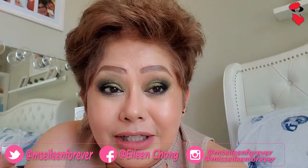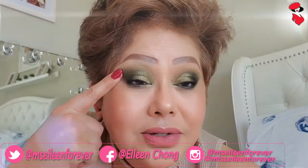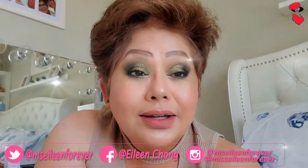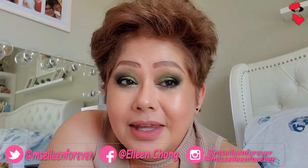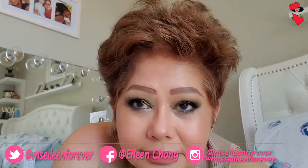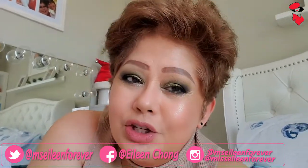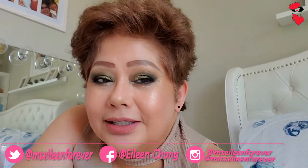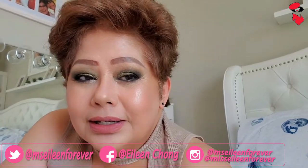Ka-order ko lang nitong mga green na ito, and I love it so much. Tingnan nyo guys. Kailangan lang kasi pag naggagawa tayo ng eyeshadow, titignan din natin yung mga color combination, tsaka yung quality ng eyeshadow. Pero importante kasi yan.